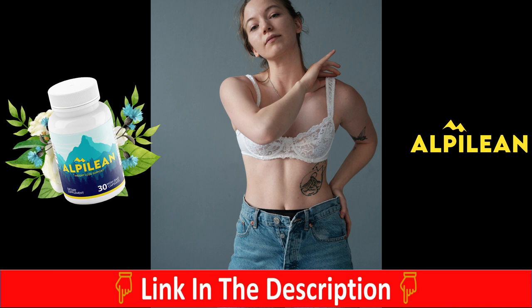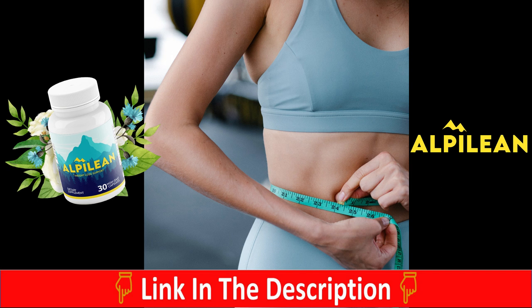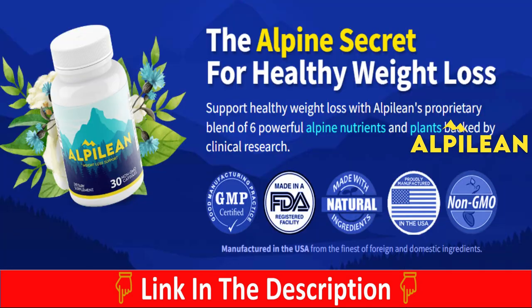Those are not the only benefits that the Alpilene offers you. Alpilene will also help you to control your cholesterol levels, give you a healthier heart, reduce oxidative stress, raise your immunity system, and give you more energy and disposition to get through the whole day. So as you can see, Alpilene comes with so many benefits.